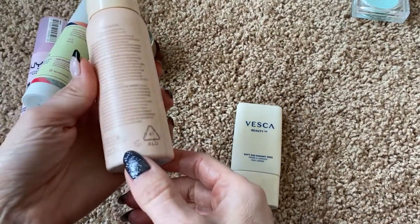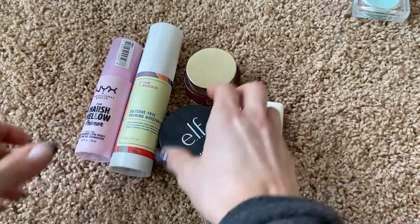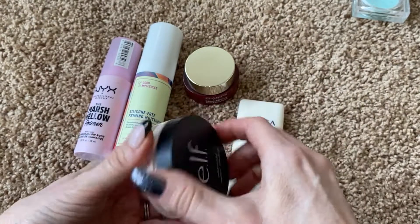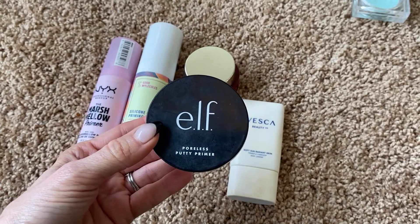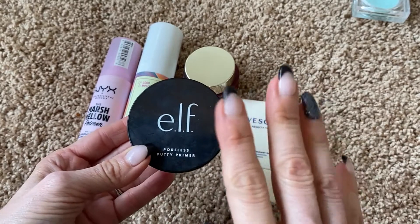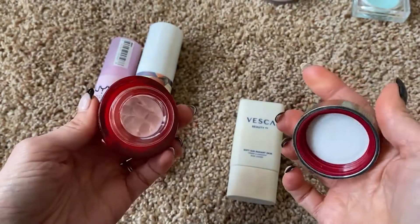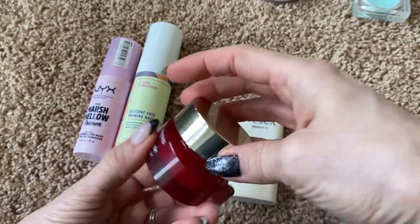This is the e.l.f. Poreless Putty Primer. I've used a good bit of it and I really like it, but I prefer the Tarte Smoothing Primer — I did recently grab a mini one in the Sephora sale. They're very similar. If you're on a bit of a budget, this is a very good product, but there's something about the Tarte one I like a little bit more. I am going to keep this though. And then I have this one from Clarins — that's also a smoothing primer. I don't like this one as much. It just doesn't do as good a job as the e.l.f. one and certainly not as good as the Tarte one, but I'm going to keep it — it is pretty new to me.